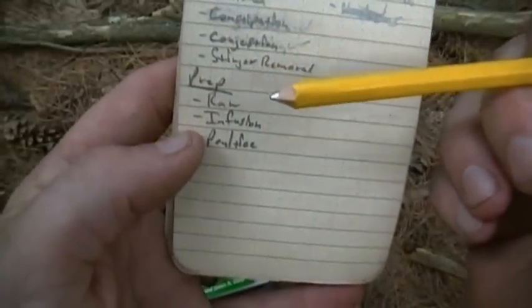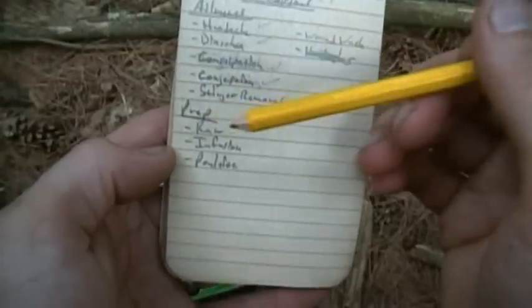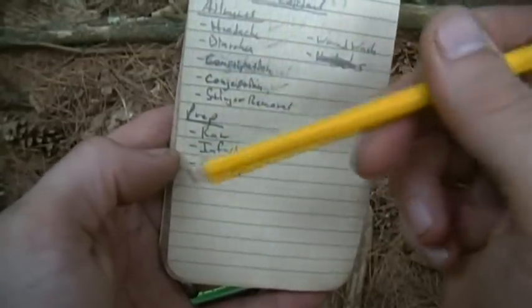Basically there are a few key preparation methods: raw, infusion, decoction, poultice, and smoking. Those are the common preps that you would do for these medicinal uses.